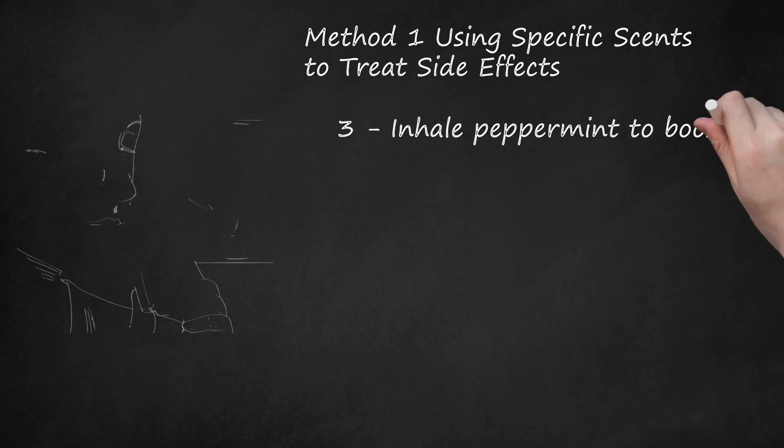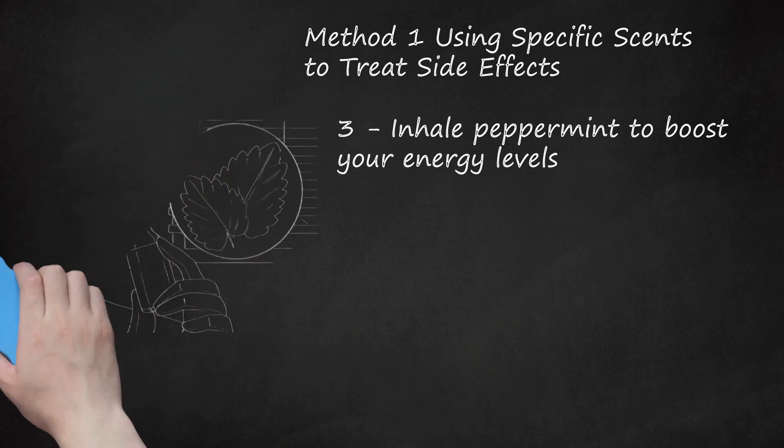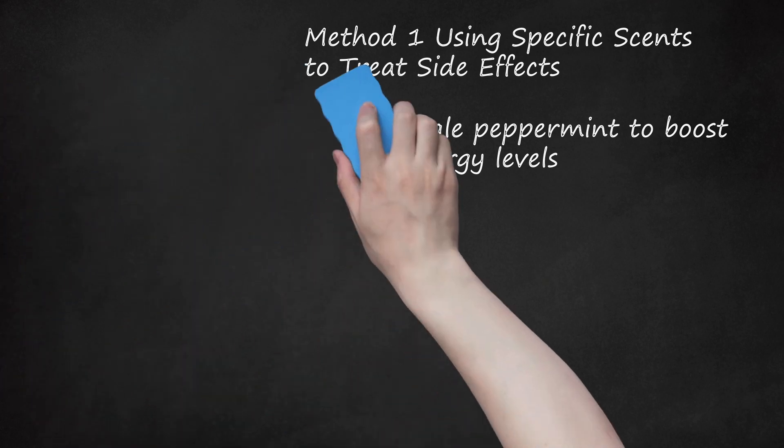Inhale peppermint to boost your energy levels. If you feel like your energy levels have really fallen from the cancer treatment, it might help to smell some peppermint in the morning. Peppermint essential oil is also supposed to be good for reducing chemotherapy-related nausea. Ask your doctor if peppermint scents may help increase your energy levels.